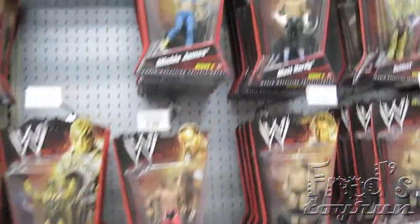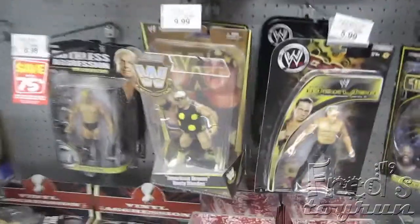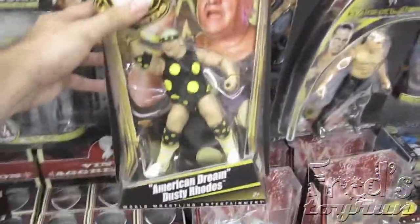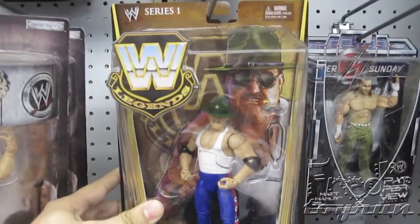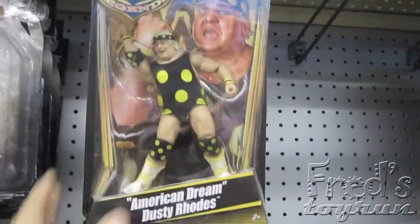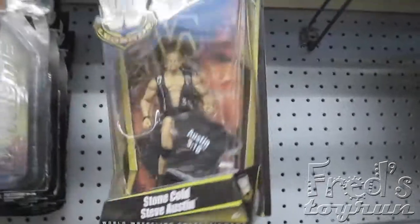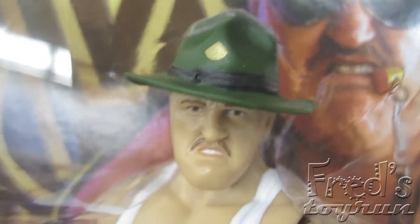Mattel's WWE figures, which seem to be doing pretty good. Oh, these look nice. Dusty Rhodes. Look at the Sarge. I like the artwork in the background. Who else they got? The Rattlesnake. What do you guys think of the head sculpt? It's decent.